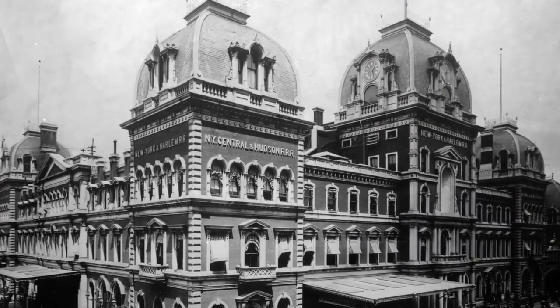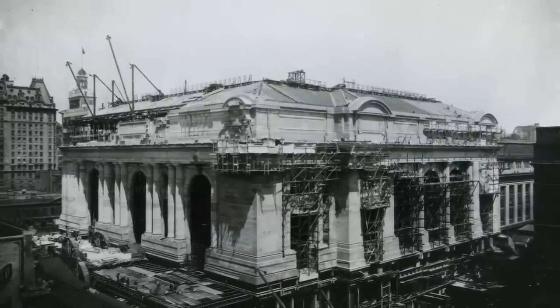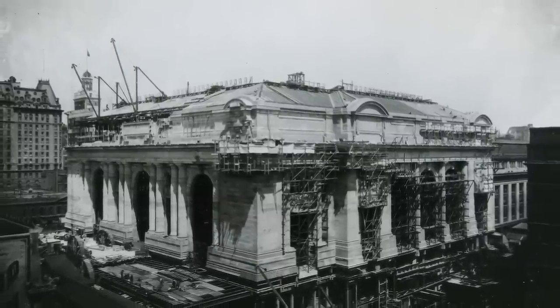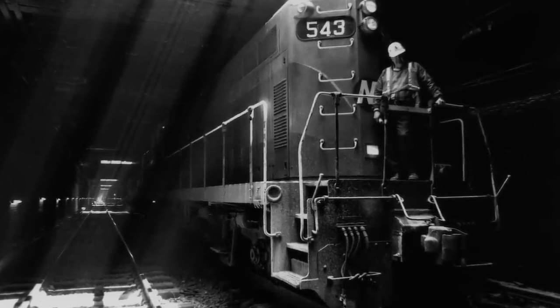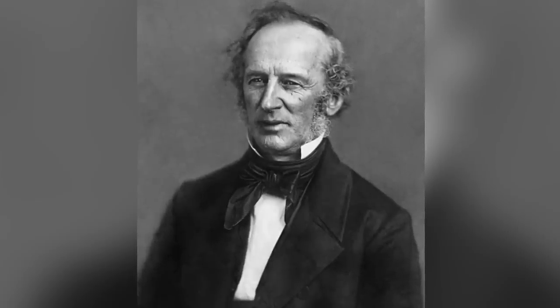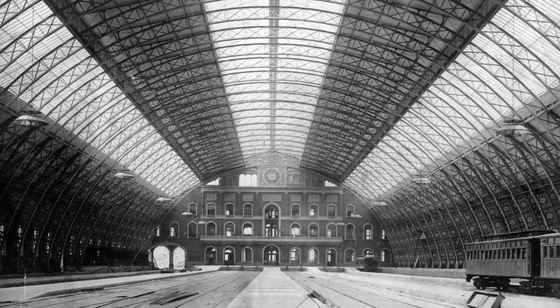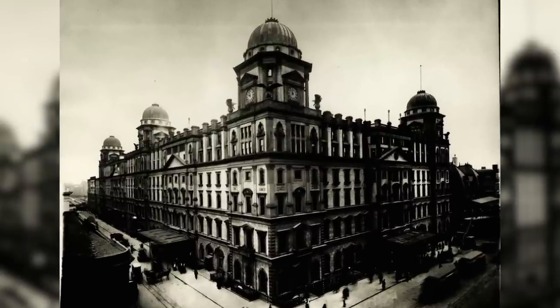The New York Central Railroad's chief engineer William Wilgus proposed building Grand Central in 1903 in a three-page letter addressed to the railroad's president. The railroad's owner Cornelius Vanderbilt saw its value and financed the terminal's construction, adding to the existing but much smaller Grand Central Depot.